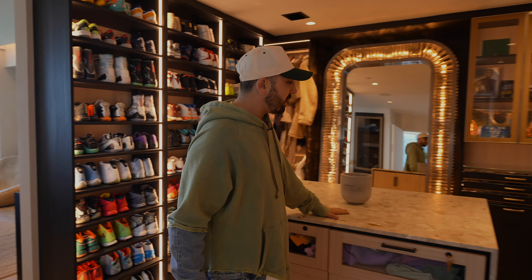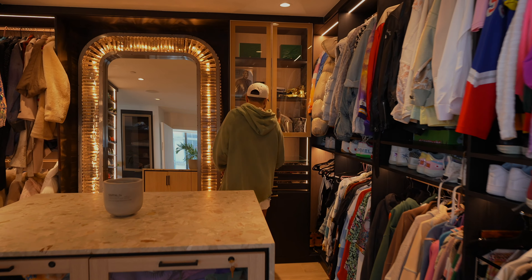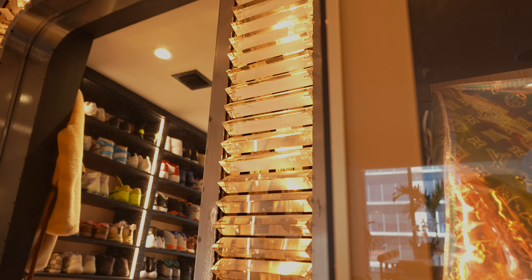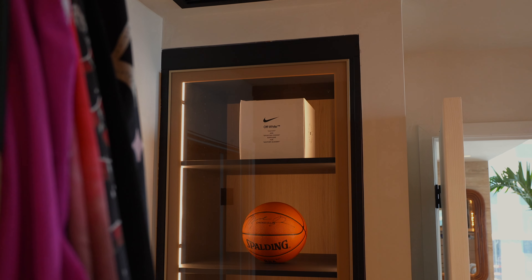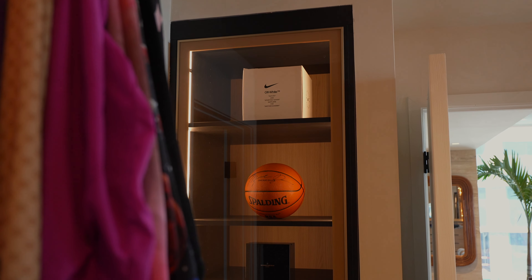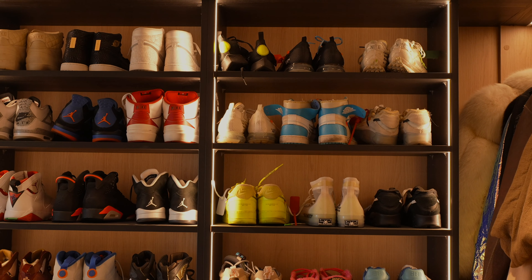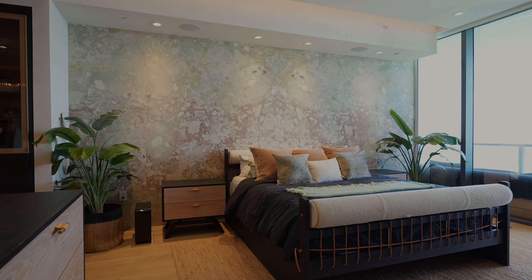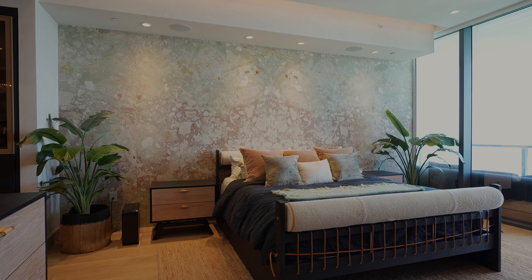We had this island and the entire closet built by California Closets. This stone is called Ceppo Antico — it comes from Italy. You have space for accessories, sunglasses, jewelry, a hamper, glass cabinetry to display handbags, and lots of adjustable shoe shelving. This is the master bedroom — you have the Ceppo Antico from floor to ceiling on the wall as well.